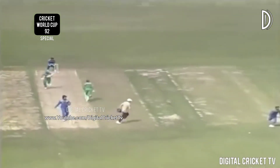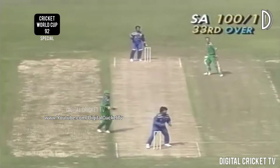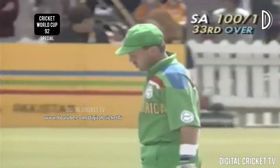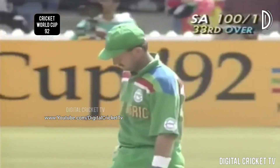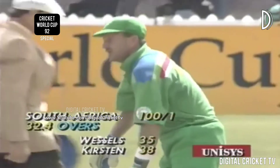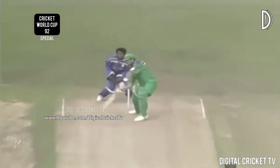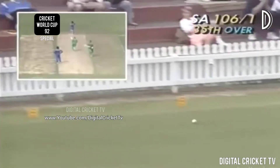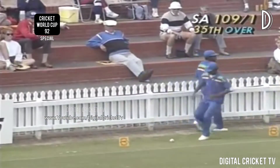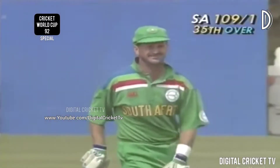A single from Peter Kirsten brings up 100 for South Africa — it takes until the 33rd over to do it, so applause around the ground. He hits that well backward of point — it's a long chase around there, this should run away for four and it has. That was a good shot, almost a good length ball — very risky, a good piece of improvisation.